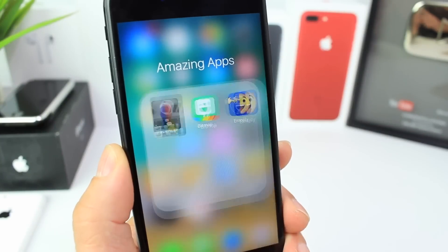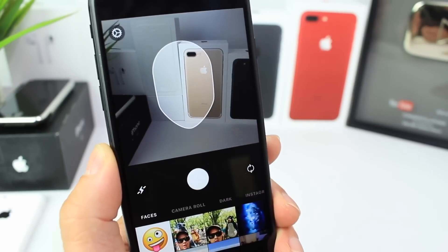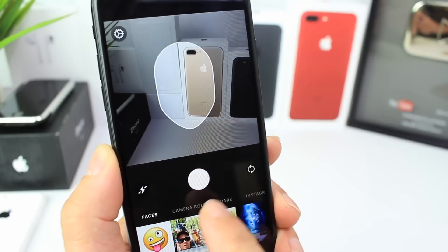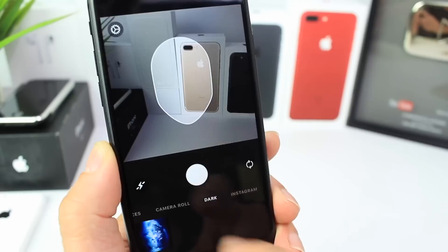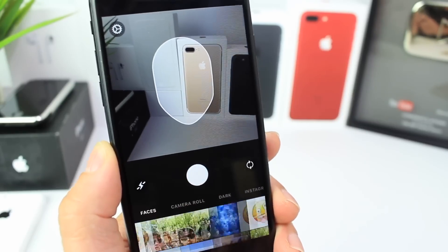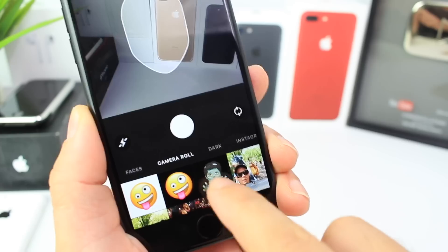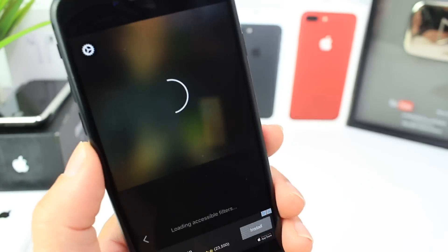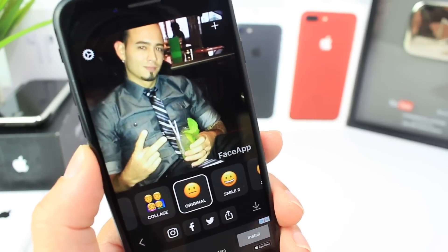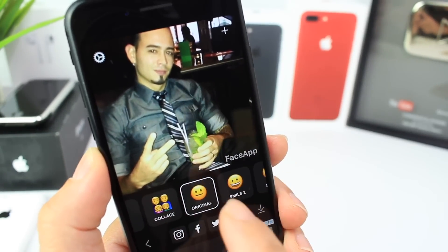The first application goes by the name of FaceApp. This application allows you to take a photo of yourself or a photo of someone. You have some controls here, and you also have some options down here that you can choose from — Instagram photos, dark photos, your camera roll, and then faces in case you have pictures already in your camera roll. So let's go into the camera roll and show you some of the photos. Let me choose a picture of myself. Now what I want to do is select one of these emojis here and take a look at my face.